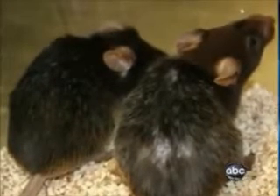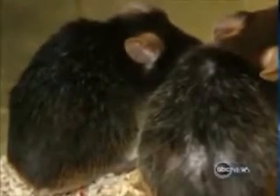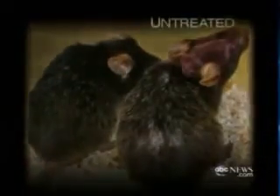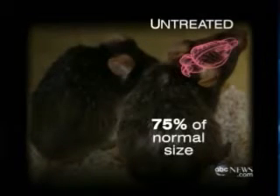But the one on the left had its telomeres flipped back on, and you can see it now has a dark coat color. The hair is restored and the coat has a nice healthy sheen to it. Even more dramatic is the change in brain size.